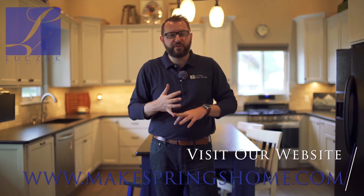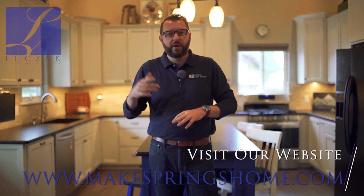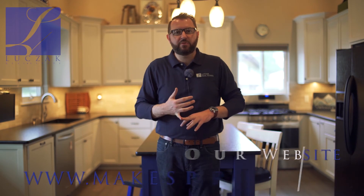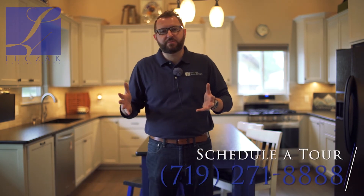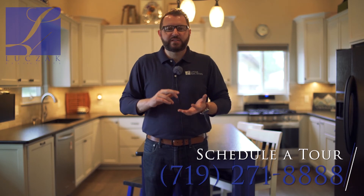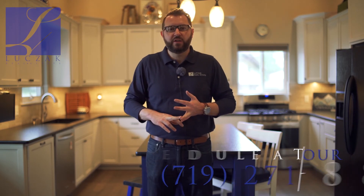If you'd like more information on this property at 4217 Edwinstow Avenue, please visit my website at www.makespringshome.com. If you'd like a private tour of this fantastic property, give me a call directly at 719-271-8888. Thanks so much.